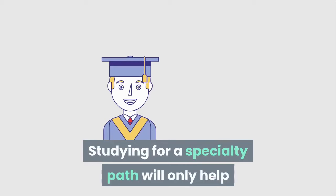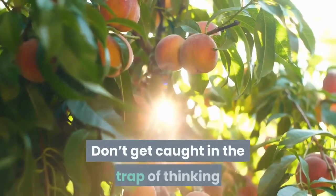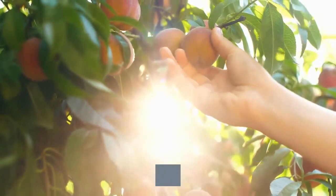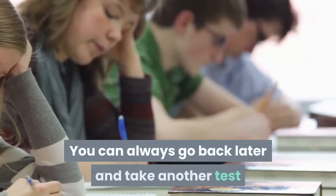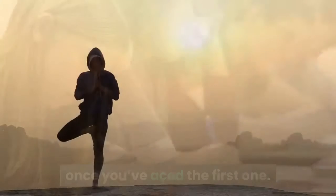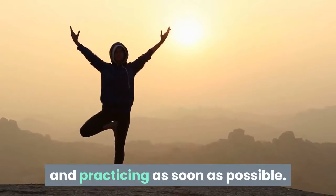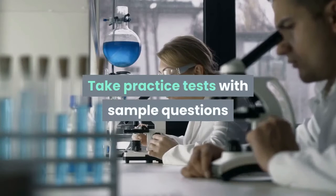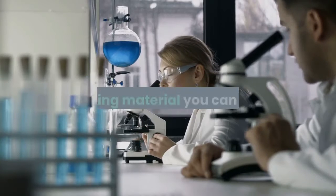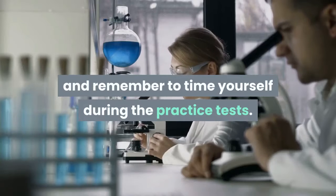Studying for a Specialty Path will only help if that's what you're going to use the certification for. Don't get caught in the trap of thinking that you can pick a broader category to study in and then take a more specific test. You can always go back later and take another test once you've aced the first one. Once you've picked your category, start reading and practicing as soon as possible. Take practice tests with sample questions and untimed labs, take advantage of any reputable reading material you can find, and remember to time yourself during the practice tests.